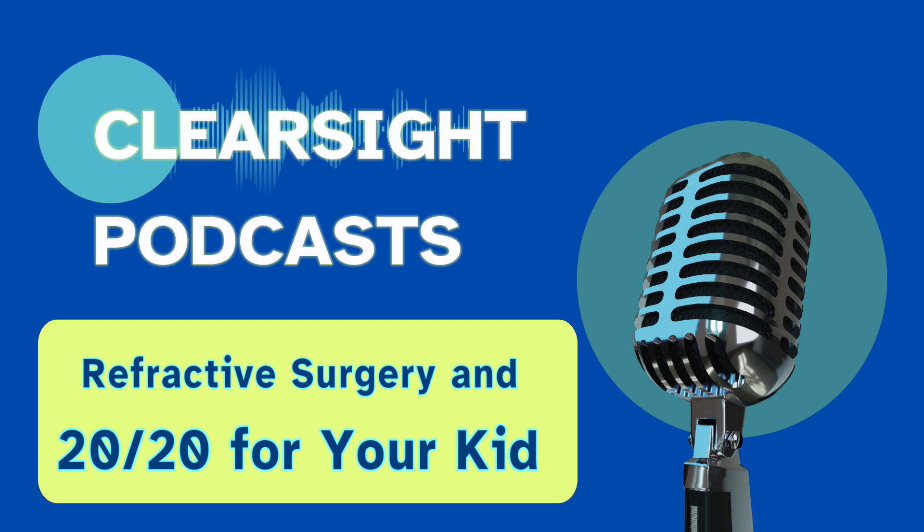So let's start with corneal refractive surgery. What is it exactly? Corneal refractive surgery is a procedure in which the shape of the cornea is modified with the intent of changing the refractive error of the eye. It is a popular and effective way to correct myopia for adults. The reshaping of the cornea leads to the correction of light rays that enter the eye and improves vision.